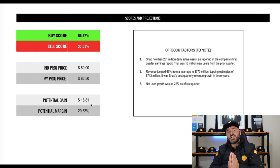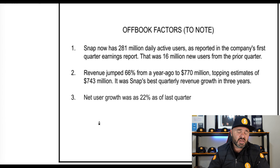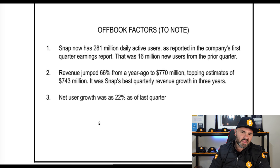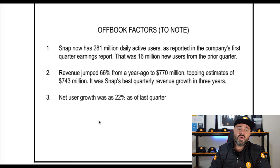Looking at the off-book factors that will drive and unlock long-term value: Snap now has 281 million daily active users, reported in Q1 earnings this year — that's 16 million new users from the prior quarter. In the space of one quarter they pulled that number up by 16 million users, which shows definite momentum behind what they're doing.